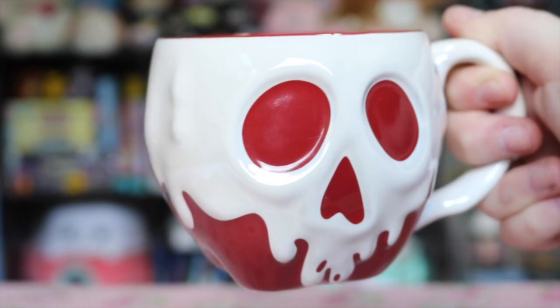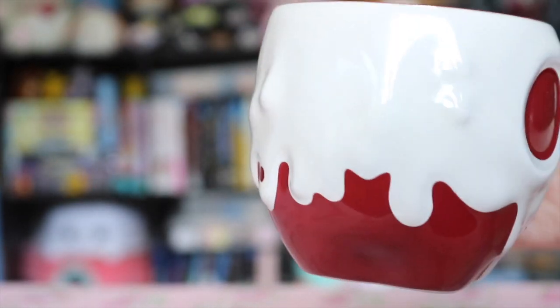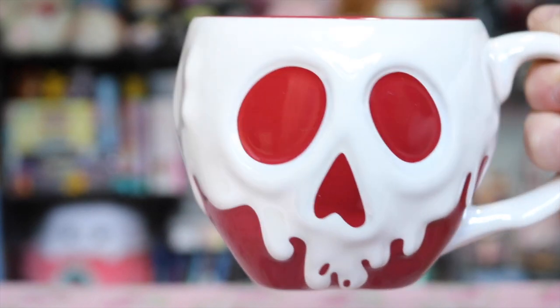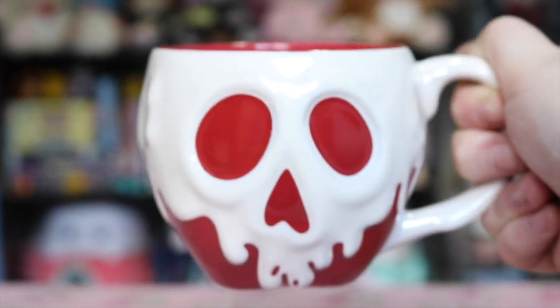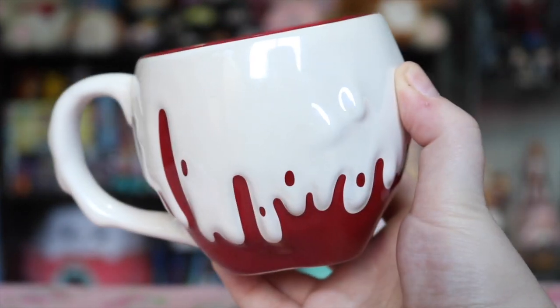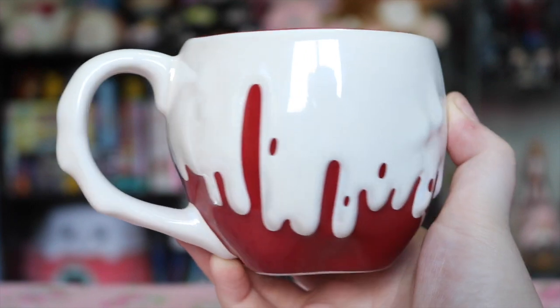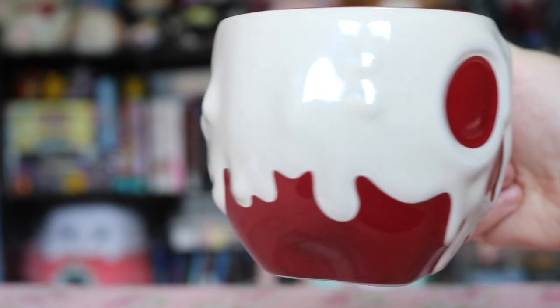Super lastly — not really anime related — but I just wanted to show off this mug I found at my local Disney store. It is a poison apple mug, obviously making reference to Snow White, and I think it's the absolute coolest and cutest thing. I got it pretty recently so I'm sure they're still available if you wanted to pick one up as well.